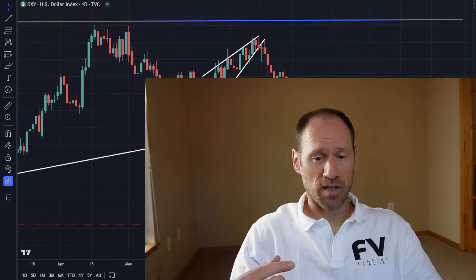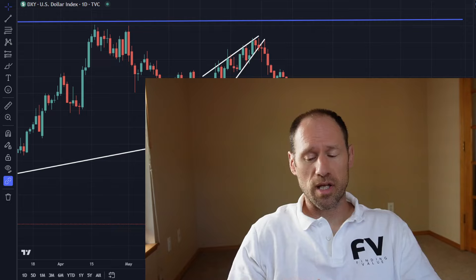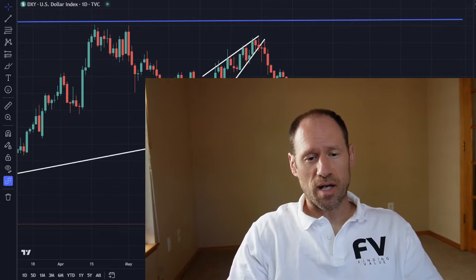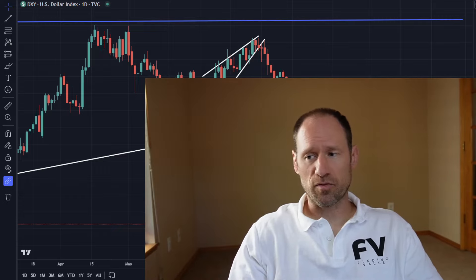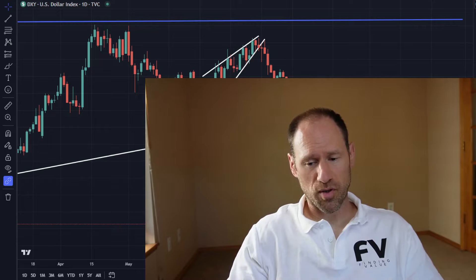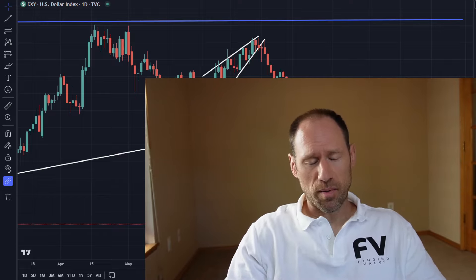If you need help with anything, check out finding-value.com where I dive deeper into all of these sectors looking for potential investment opportunities. We still have a Mayday coupon code that's active — 50% off only the first month on a monthly membership, and a larger discount on the yearly membership if you're interested.